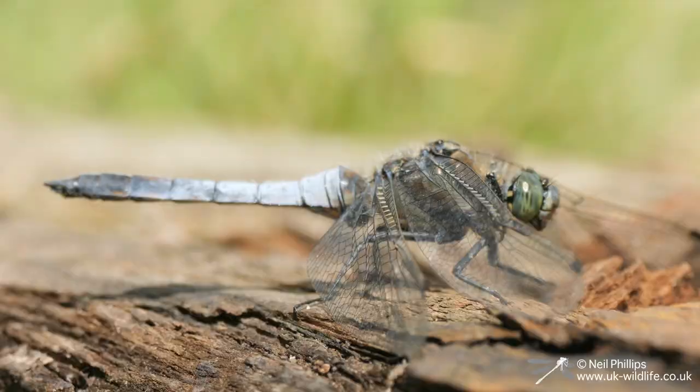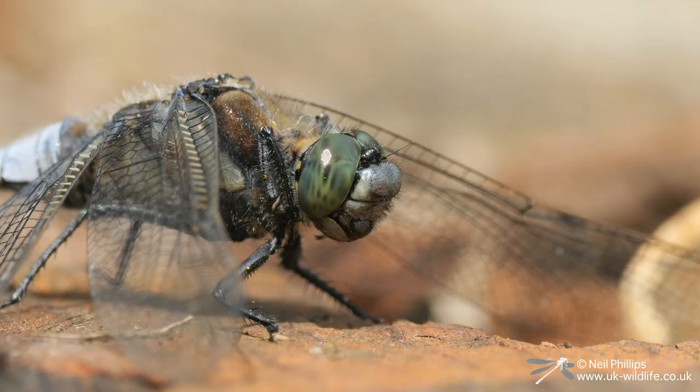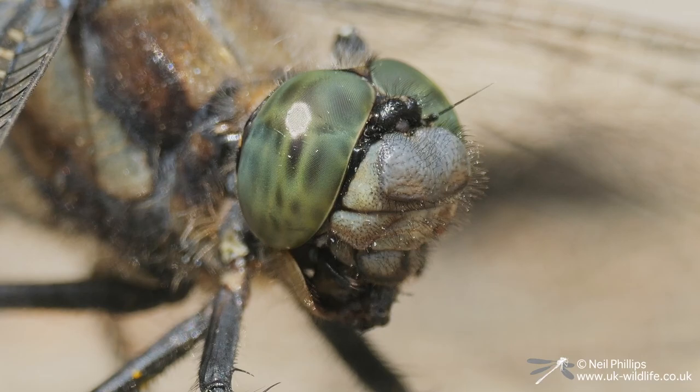I moved down to one of the fishing platforms and found a black-tailed skimmer basking in the sun. It was doing what most black-tailed skimmers do: sitting on the ground. In fact, if you ever see a blue dragonfly sat on the ground, it's almost always going to be a black-tailed skimmer. This one would periodically take off and land with prey, which it chewed up with its mandibles.